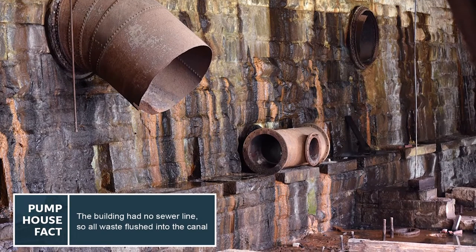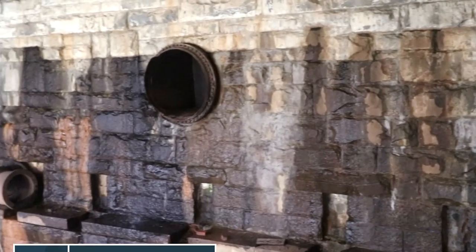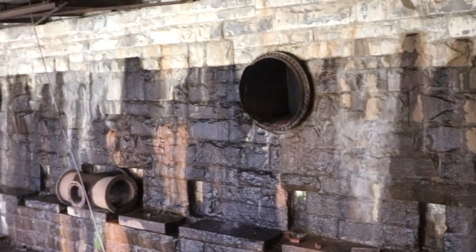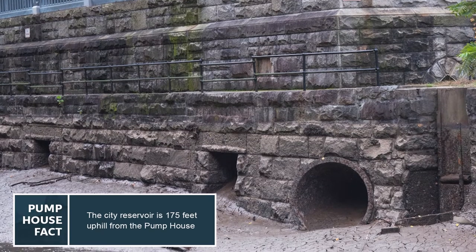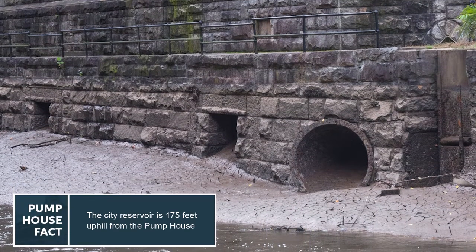The way this would have worked is by the force of falling water falling from the height of the feeder canal to the height of the Kanawha Canal on the other side of the building, and they would pump water up to the Bird Park Reservoir where it could be gravity-fed to people's homes.